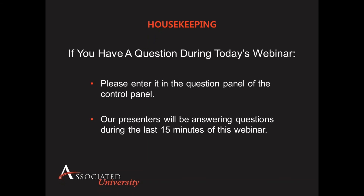We have scheduled 15 minutes at the end of this presentation to answer any questions you may have. You may send your questions at any time during the presentation by simply typing them into the questions pane of the control panel. Following this presentation, we will also be providing all attendees with a copy of this presentation. With that, I'll now pass it over to Jeff to get us started.